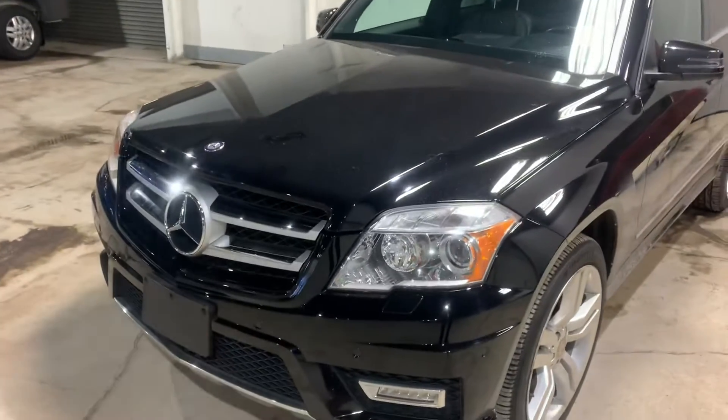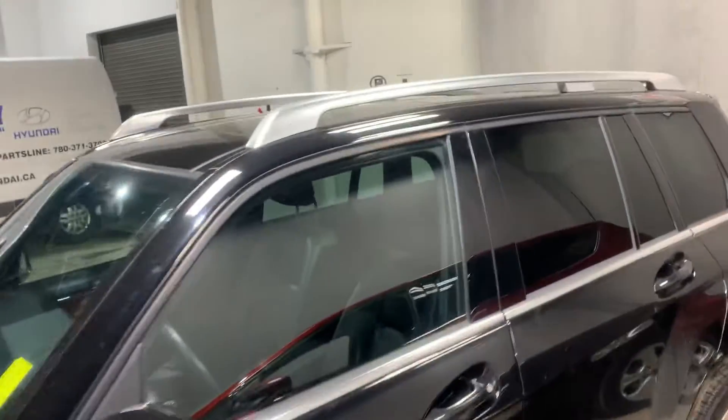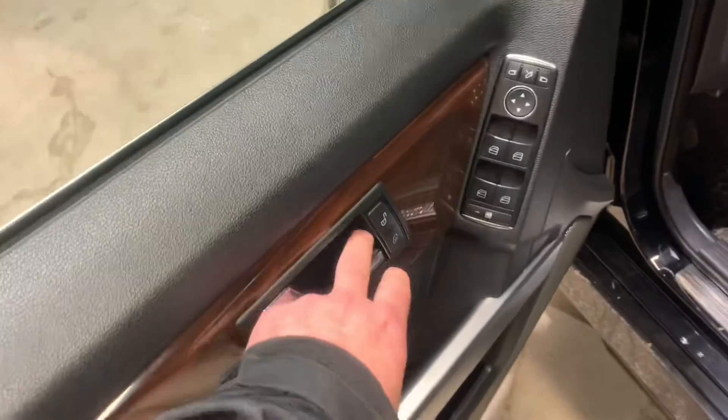You've got your beautiful Benz symbol right at the front, which is a classic Benz. Black exterior. You've got some roof rails. You've got a powered sunroof. You've got your keyless entry. You've got power windows, your side mirror adjustments, and your powered locks.